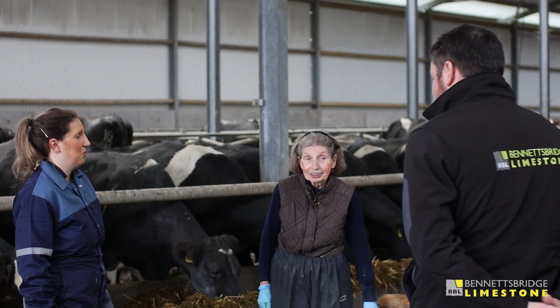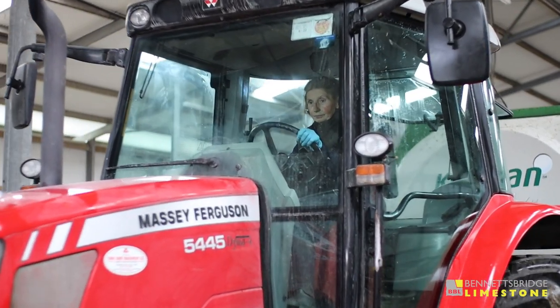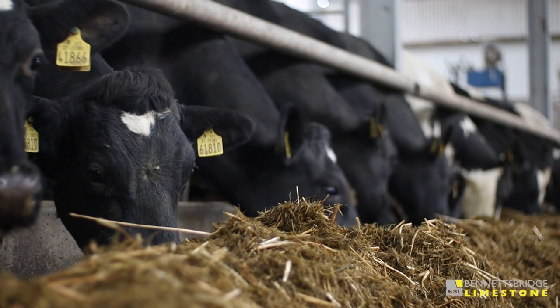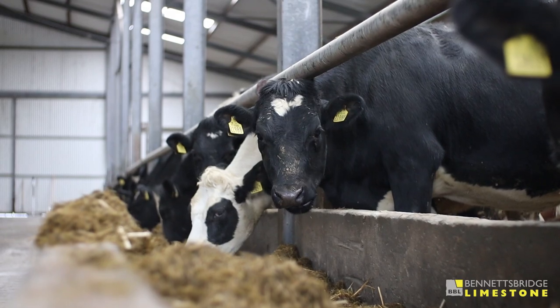My mam's name is Mayan and the two of us are farming 100 cows and we keep all the calves as well. We calve from January through until the last day of March — it's a 12-week calving interval.